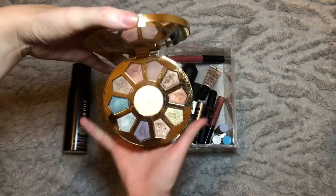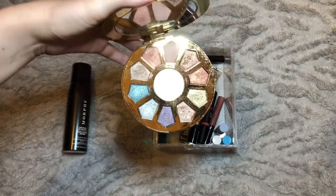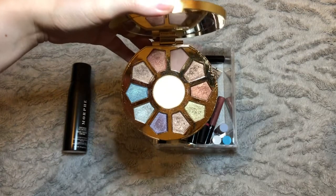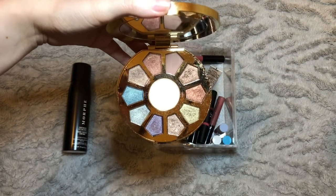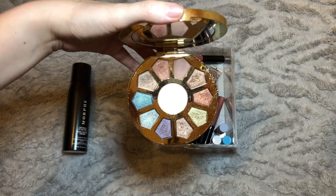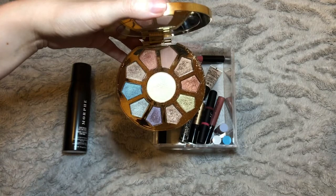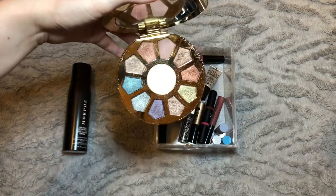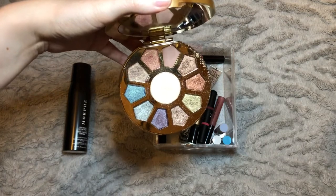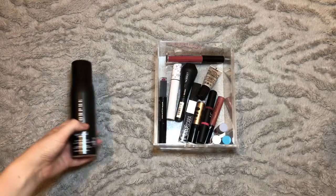Finally we have the Tarte Make Believe in Yourself Palette — a predominantly foiled and shimmer palette. I've been really enjoying using this over the past couple of months, but haven't reached for it as much in the last week or so as the sun has disappeared. I'm going to take this one out of circulation for a couple of months and maybe bring it back for the festive period, but I've really enjoyed using it and I'm so glad to have reignited my love of it.